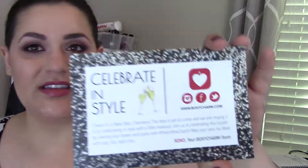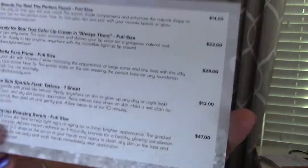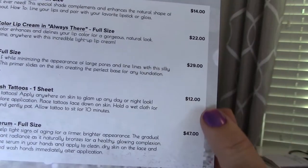So this is this month's theme: Celebrate in Style. It comes with a card that has the prices of each of the items and kind of a description. So let's just get started.